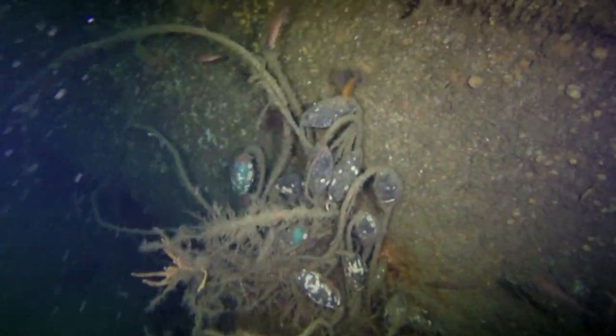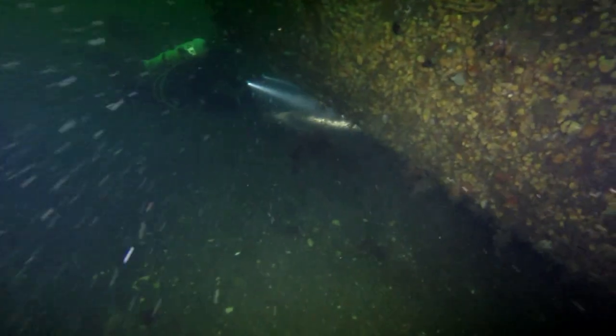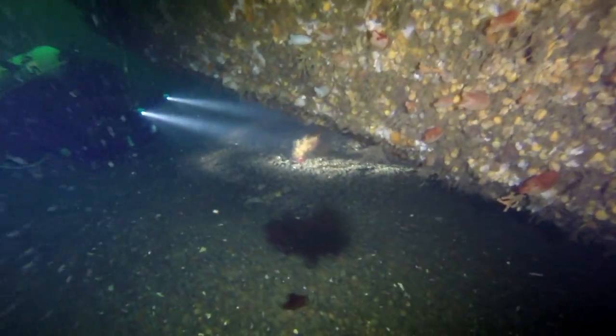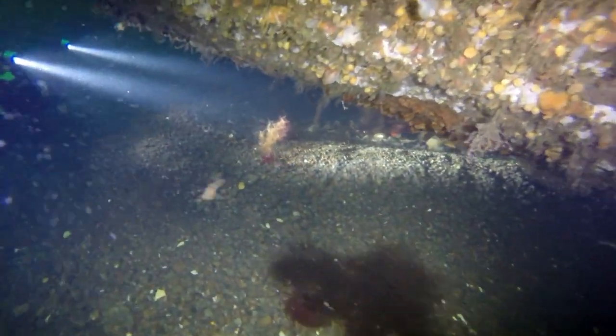Here you can see there's some netting — some kind of fishing gear that's all caught up in here, lobster traps. Here's Sang — he's looking for the resident wolf fish, and we weren't able to find him.